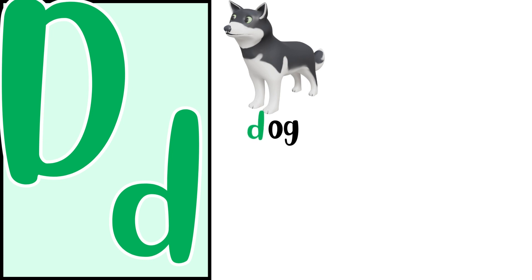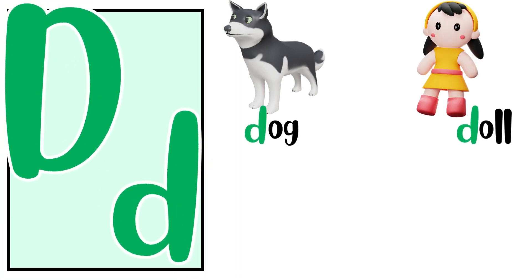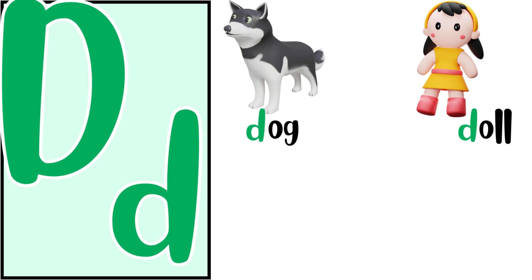D for dog. D, D, dog. D for doll. D, D, doll.